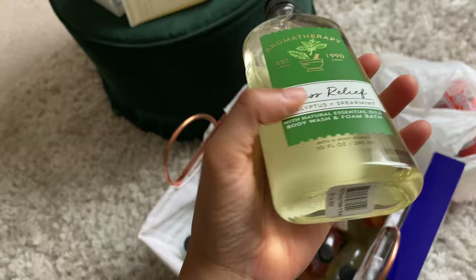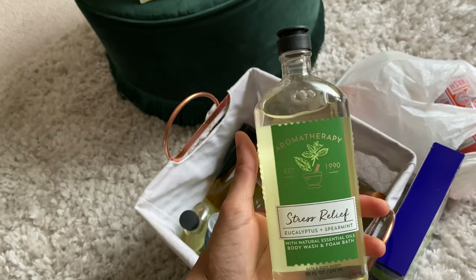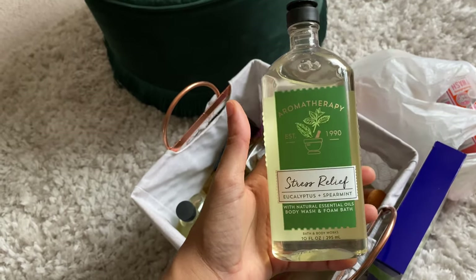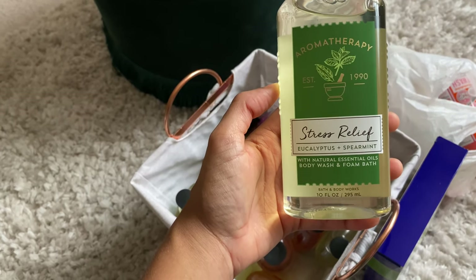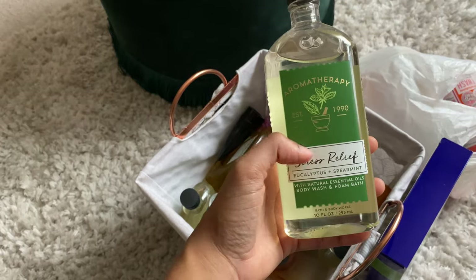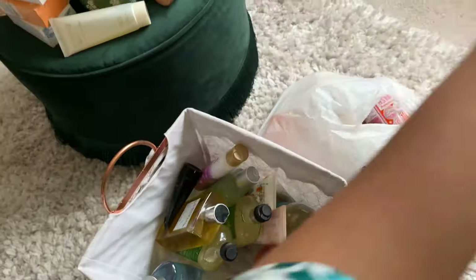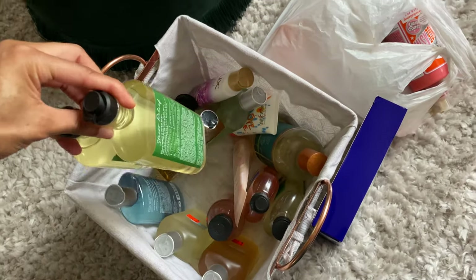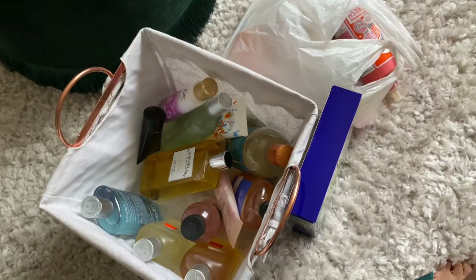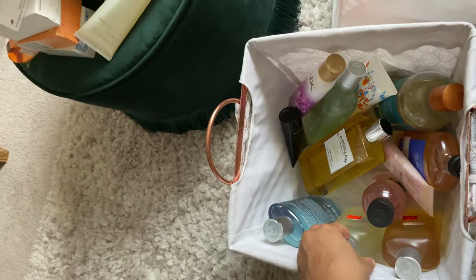I have an obsession for Bath & Body Works Aromatherapy — I've dwindled down my collection and I'm trying to use them all before I step foot out to buy more. This is the Stress Relief line — eucalyptus and spearmint. Oh my god, I'm obsessed with this scent — I just love the entire line. It's so invigorating and calming at the same time; it wakes you up and then puts you to sleep. I count my remaining ones — I have five left — so I'll allow myself to use one because I really need some stress relief.